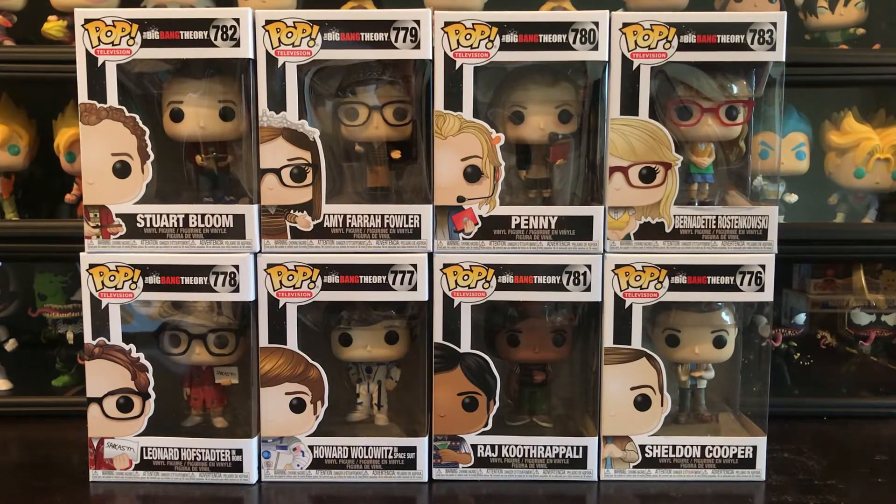So this is not the original set. There is an original set for the Big Bang Theory, but they're so popular now that they're so expensive to get. So luckily they made this set, which came out, which is more of iconic scenes — mostly of what they're wearing. So this is really cool.